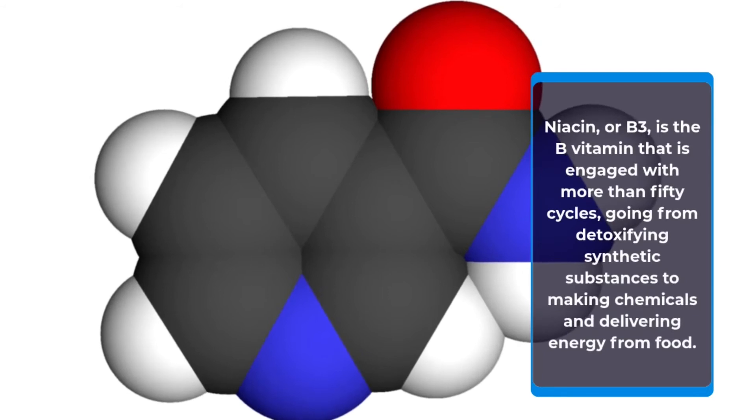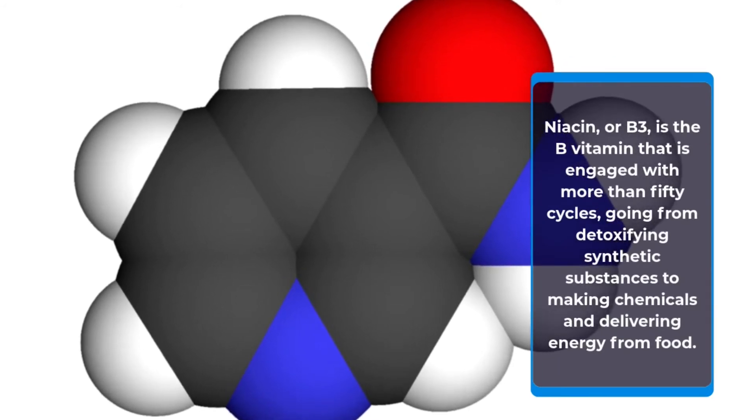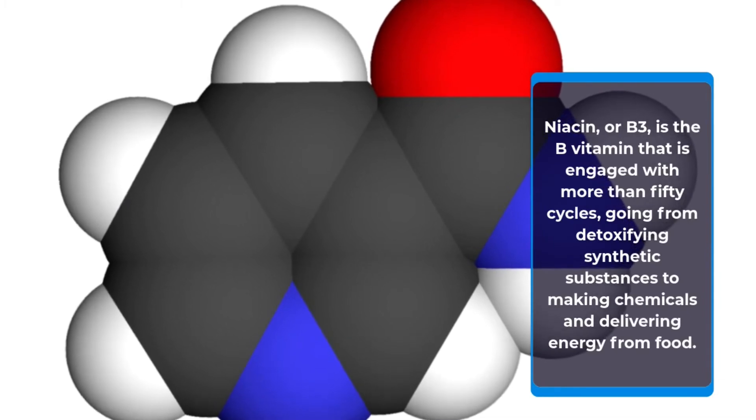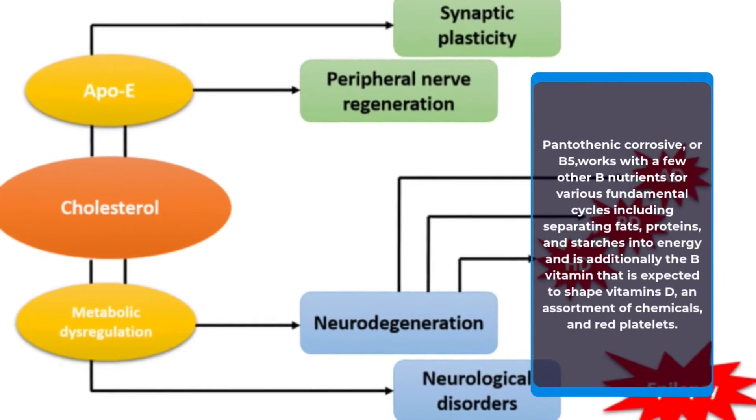Niacin, or B3, is the B vitamin that is involved in more than 50 processes, ranging from detoxifying chemicals to producing hormones and releasing energy from food. Pantothenic acid, or B5, works with several other B vitamins for various essential processes.